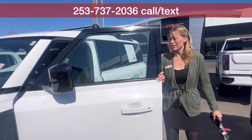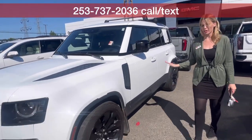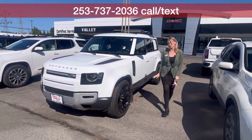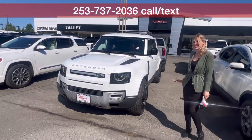Absolutely awesome SUV. It's here and available — call, text, email, or come see me, Hillary, here at Valley GMC. I'm super excited to meet you and work with you soon.